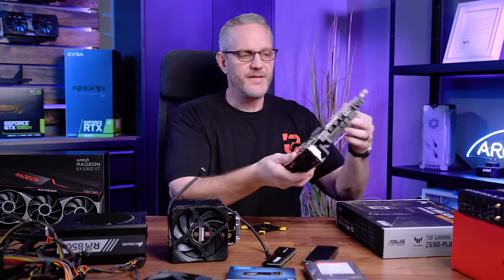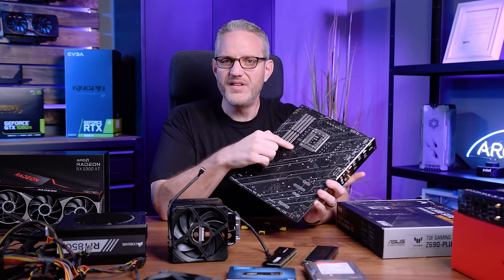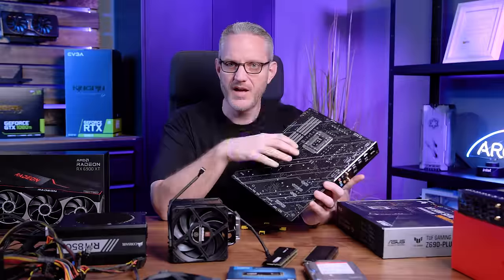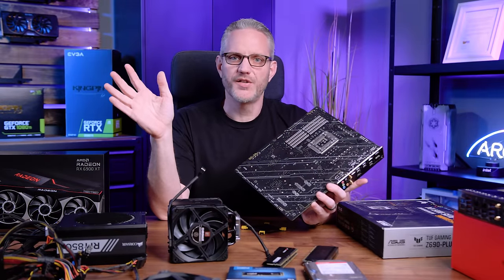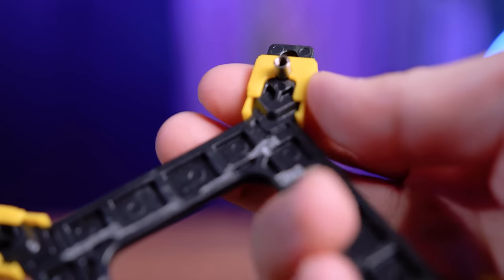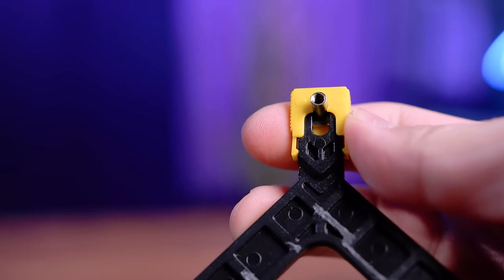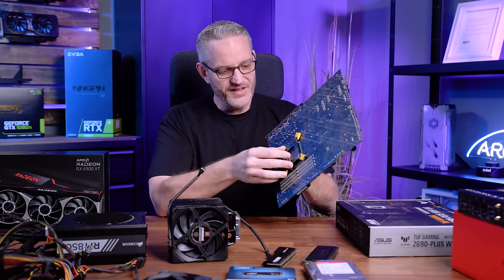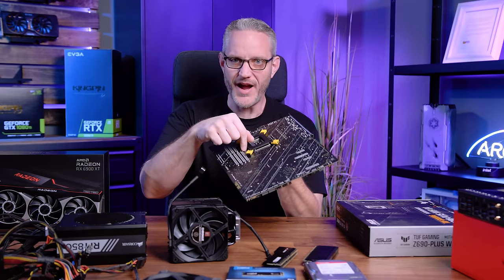With LGA 1700 being a bigger socket — it's actually a perfect square versus AMD's rectangle — the spacing of the mounting holes gets wider. Your cooler must come with the appropriate LGA 1700 bracket. Most coolers today include one, or you can contact the manufacturer or buy one on Amazon for around $10. However, many LGA 1700 motherboards have a double-hole design, like a figure eight, meaning they're compatible with both 1700 and older Intel brackets from the last ten years. Most Intel brackets are adjustable and can be pushed out to match the correct spacing.